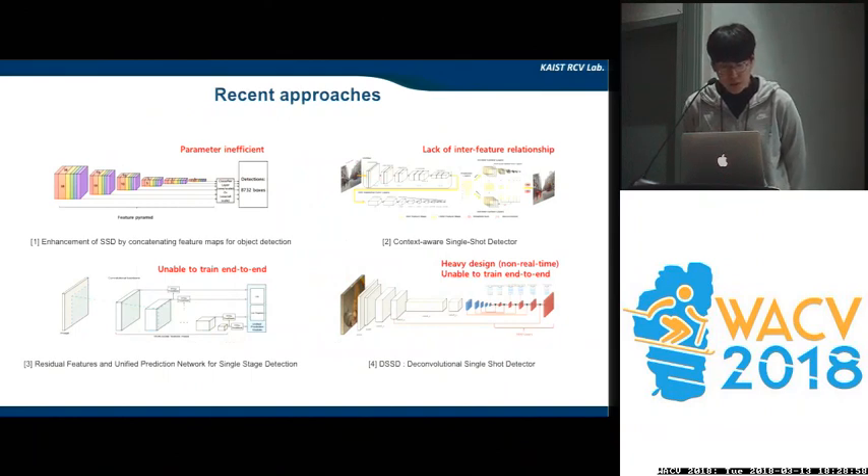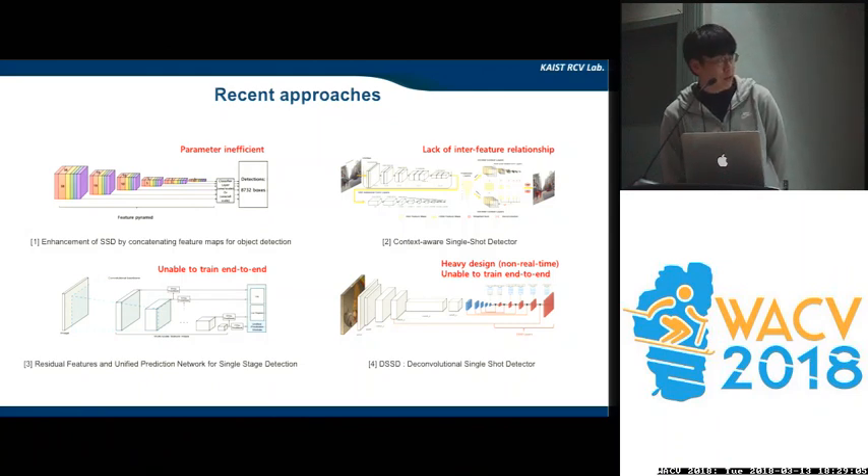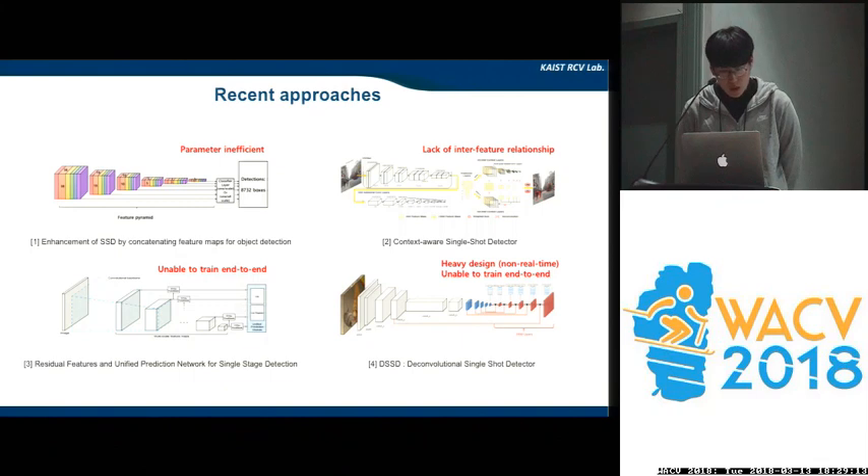So in order to tackle this issue, there have been lots of works proposed. This figure shows the methods proposed at the time of paper submission, which give fine results. However, we found that some of their architectures were too heavy — meaning parameter inefficient — and some were unable to train end-to-end, and some of them were not real-time. This motivated us to propose a simple yet effective architecture called STDNet.